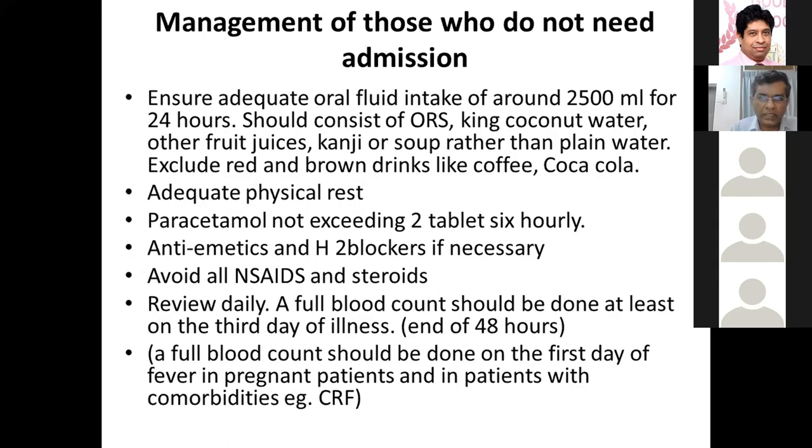For patients sent home, the advice for an adult is to take about two and a half litres of fluids with solutes, have adequate physical rest, and take only paracetamol for fever or body aches — all NSAIDs and steroids should be avoided. Symptomatic antiemetics and H2 receptor blockers can be given if needed. Patients should be reviewed daily with full blood counts from at least the third day of fever. A baseline blood count on day one is important for patients with comorbidities or pregnant mothers.